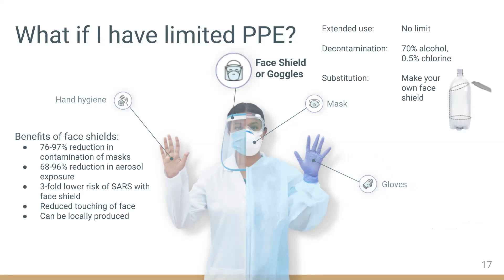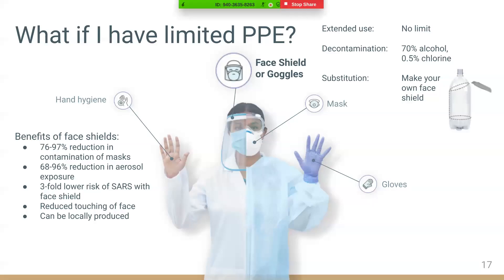A face shield or goggles is recommended to reduce the risk of droplets directly contacting the mucous membrane of the eyes. Both WHO and CDC recognize goggles and face shields as sufficient eye protection. Face shields can further reduce the risk of contaminating the outer portion of masks, which is important since doffing is a high-risk procedure. Face shields offer 68% to 96% reduction in aerosol exposure. During the first SARS outbreak, researchers found a three-fold reduction in SARS infections among nurses who wore face shields. Either can be reused indefinitely as long as visibility is not compromised.